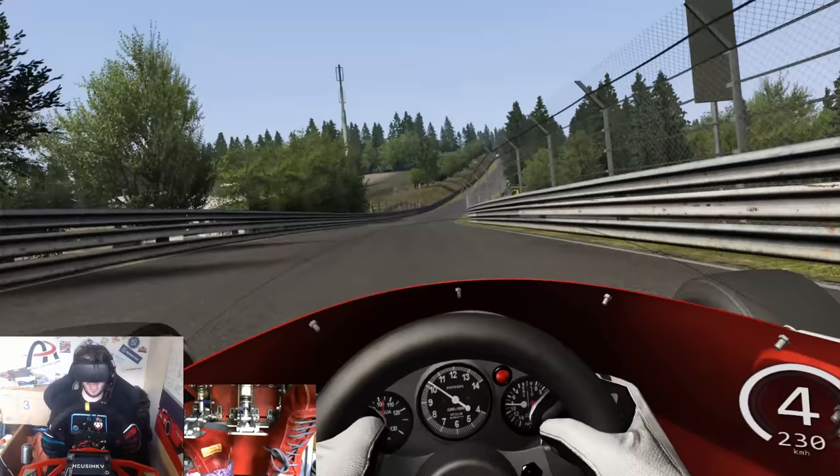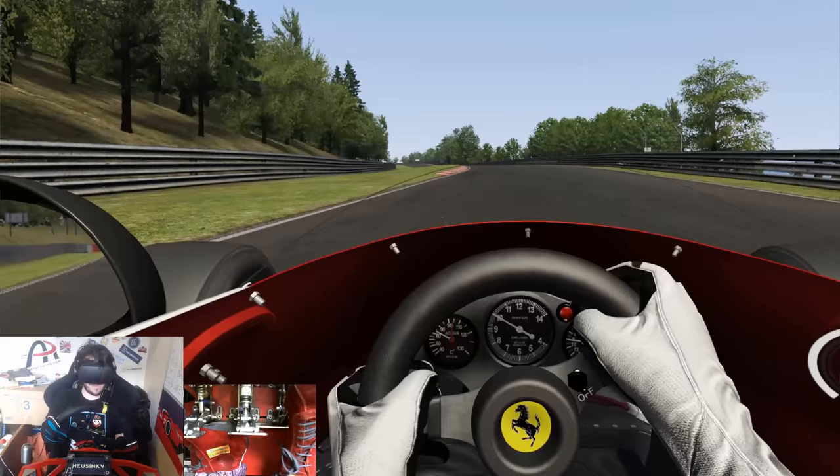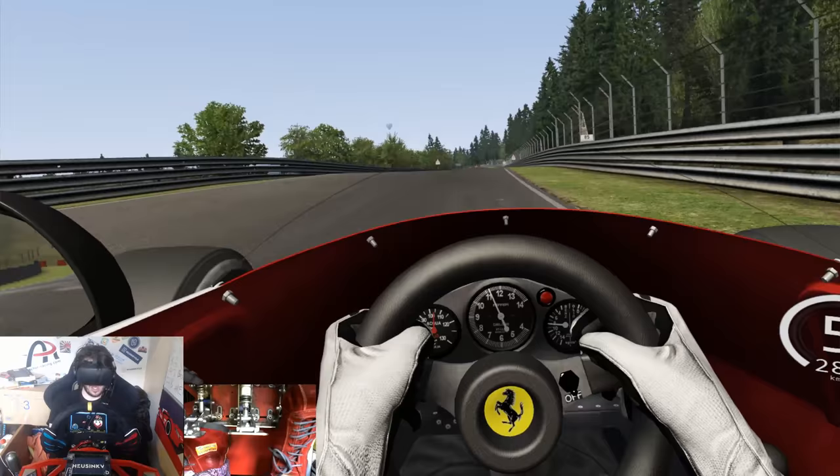Coming up to the flat patch now. A little dab of the brake before we go over — still managed to lift off a little bit, which is good. Touch the first apex there and slide right past the second one. This car slides a hell of a lot — hopefully that translates into what you're seeing. I feel it a lot in the wheel of course, but I'm not sure what you guys see. We'll go down to fourth gear, just over this crest here.